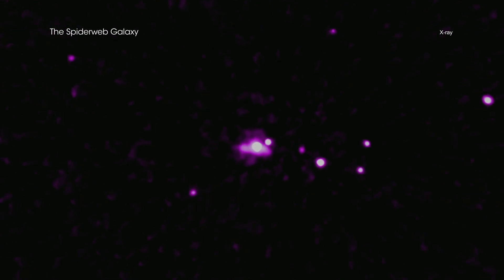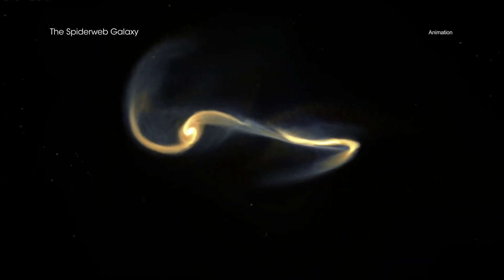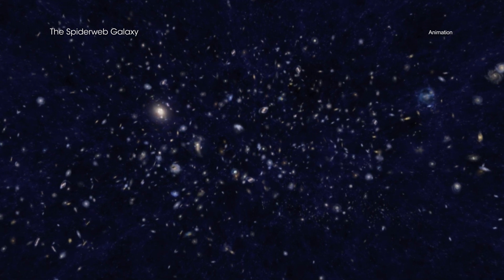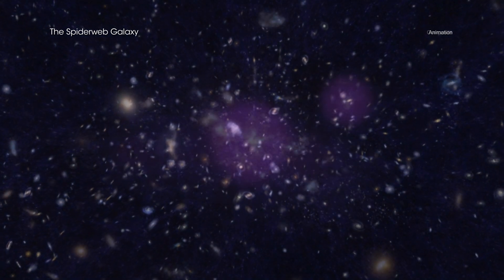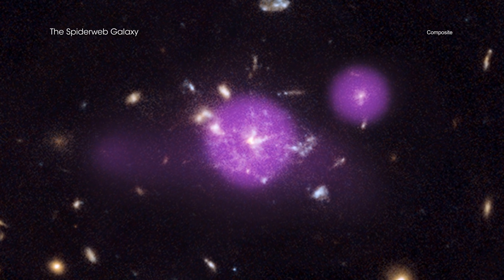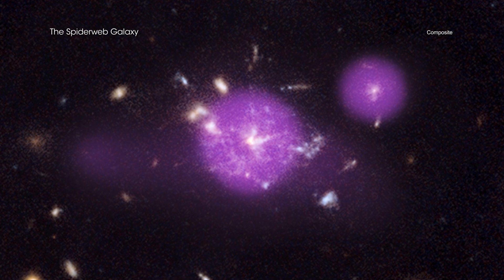Astronomers are investigating what could be causing this high rate of growth around the Spiderweb. It could have to do with collisions of galaxies that happened earlier, or it might be due to more cold gas than is expected, which could act as fuel for black hole growth. Future observations with Chandra and other telescopes may provide more answers to the questions surrounding the Spiderweb and its host protocluster.